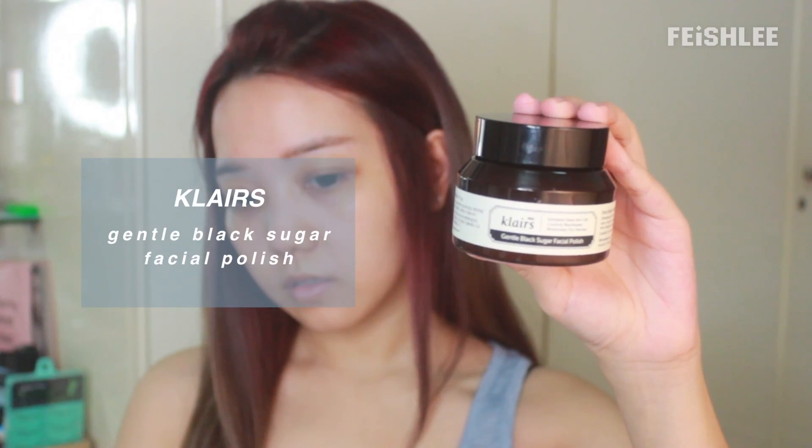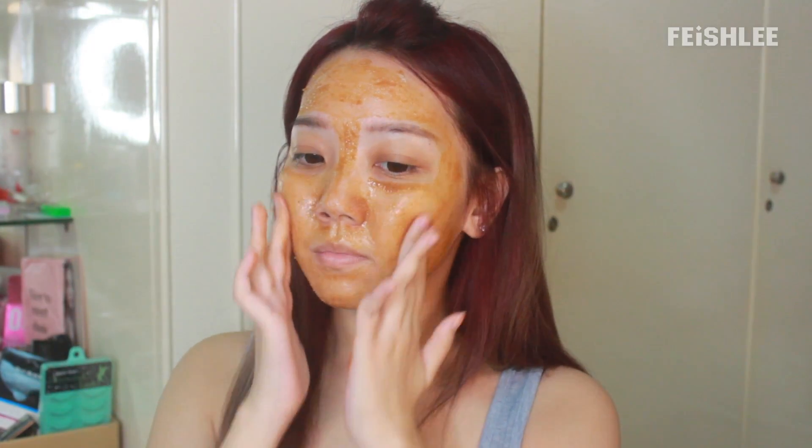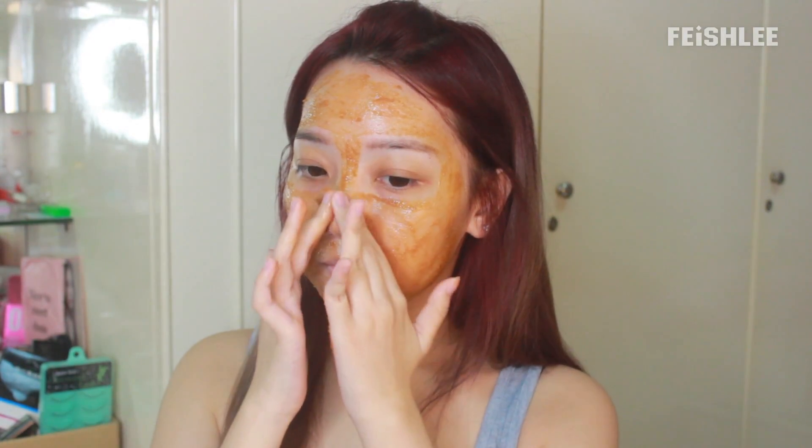If you have thin and sensitive skin like me, I really recommend this black sugar scrub. It smells nice and it's not harsh at all on the skin. Apply it all over the face and then rub it in circular motions to exfoliate and remove dead skin and blackheads.